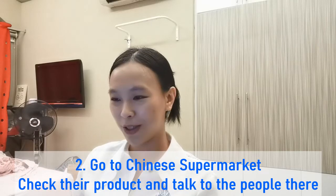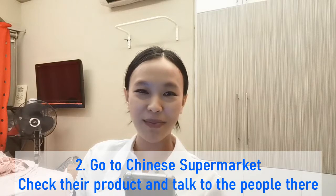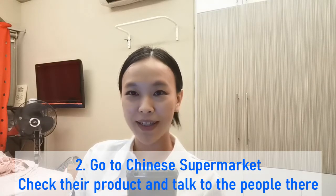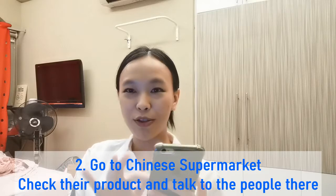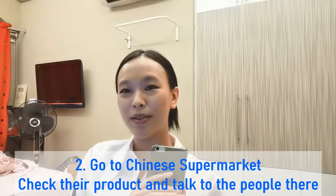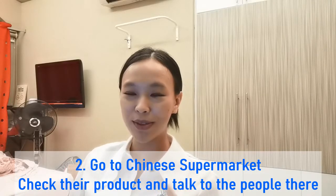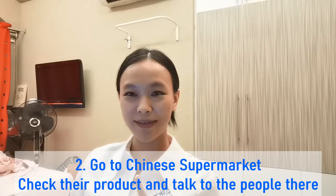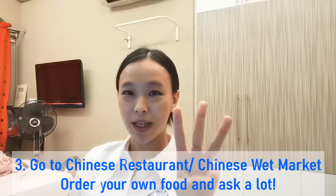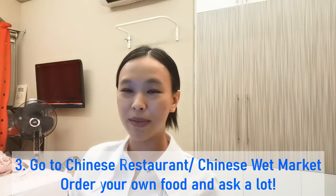Now you can hold up your phone and use the touchscreen — back then I used to type stroke by stroke using ABC input. But now you can actually draw the character on your phone and look up the meaning. That's the second method I used: going to the supermarket.